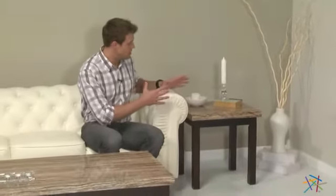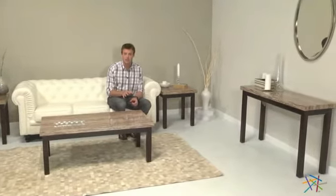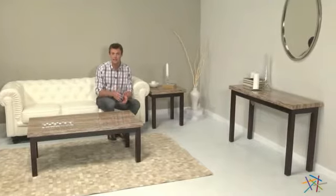This piece is great standing alone, but you can also pair it as a set, or pair it with the coffee table or the console table — all of which you can find right here at hayneedle.com. Thank you for taking the time to learn more about the Carmine end table.